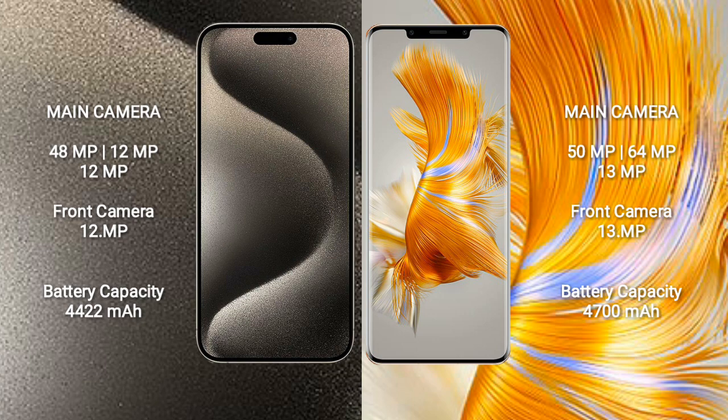iPhone 15 Pro Max has a 4422mAh battery with 33W fast charging support. Huawei Mate 50 Pro has a 4700mAh battery with 66W fast charging support.